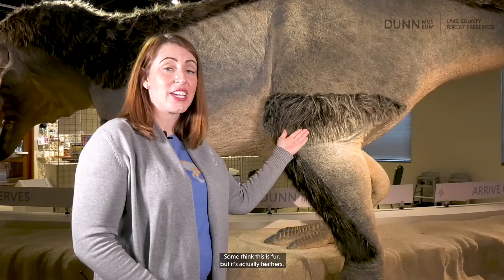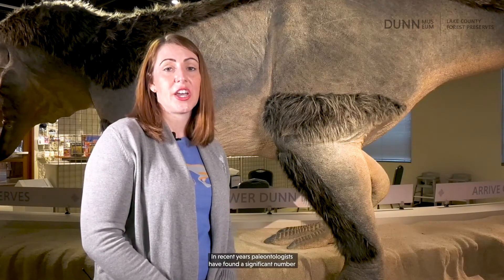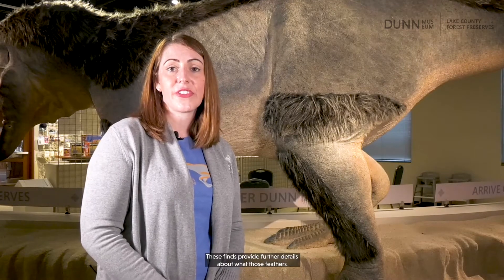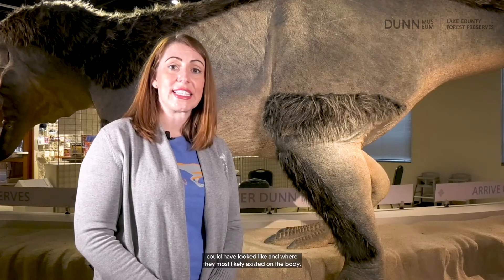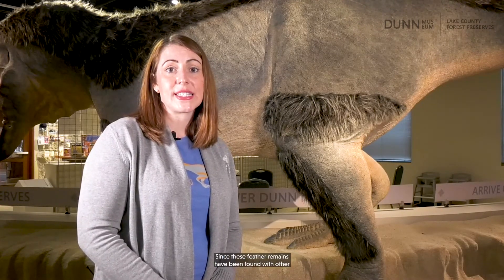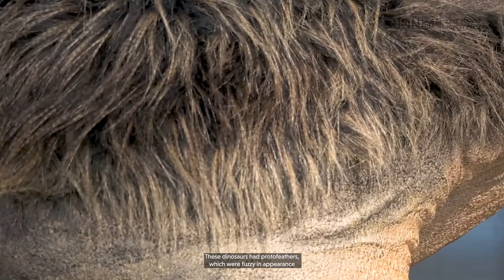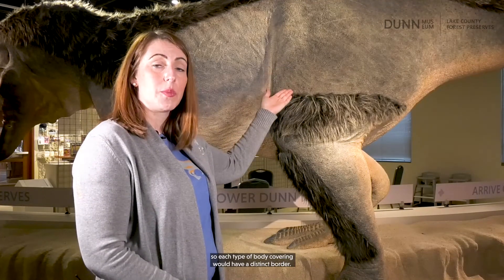One of the biggest differences between the two models has to do with these. Some think this is fur, but it's actually feathers. In recent years, paleontologists have found a significant number of fossils of large dinosaurs with evidence of feather remains. These finds provide further details about what those feathers could have looked like and where they most likely existed on the body. Since these feather remains have been found with other closely related dinosaurs, Dryptosaurus most likely had feathers too. These dinosaurs had proto-feathers, which were fuzzy in appearance because they do not have an essential quill like many bird feathers today. Feathers also could not grow through scales, so each type of body covering would have a distinct border.